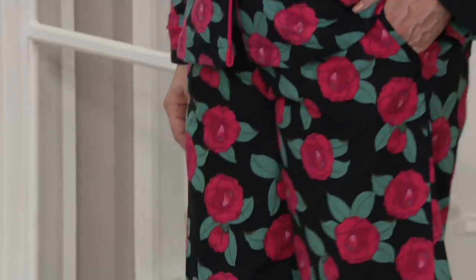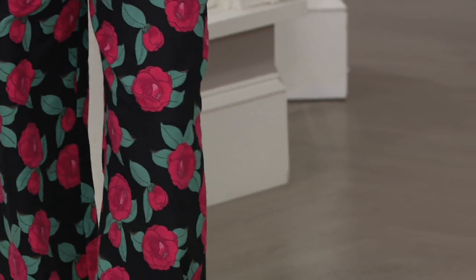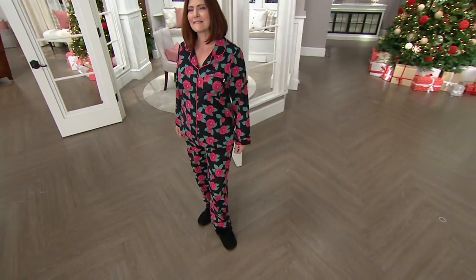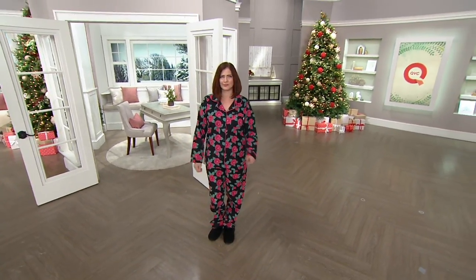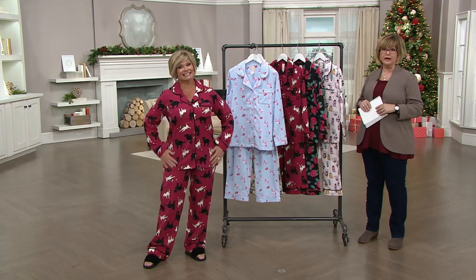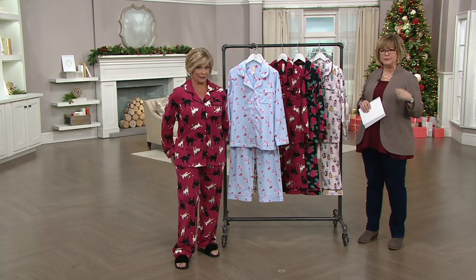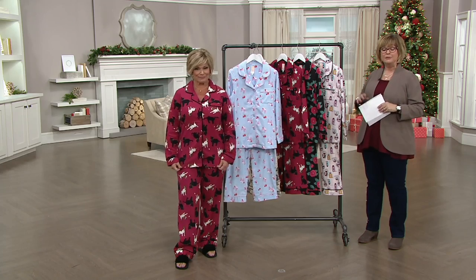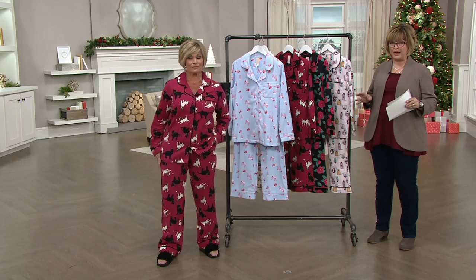Long pants, long sleeves, button front shirt pajama set. This is the type of pajamas I really love a lot. This is a really upscale flannel that you're going to find in these pajamas. It's all cotton. So many pajamas now are microfiber or some other type of soft material, but for those of you who want a cotton pajama, this is the one you should grab.